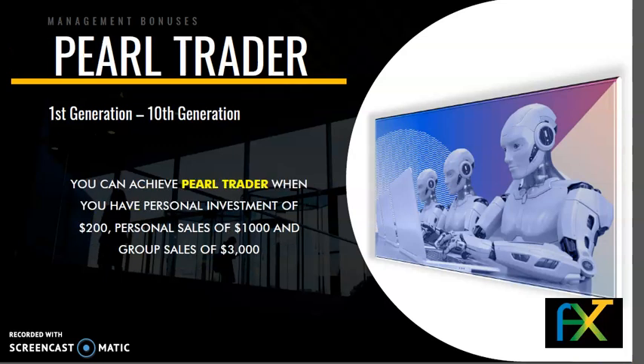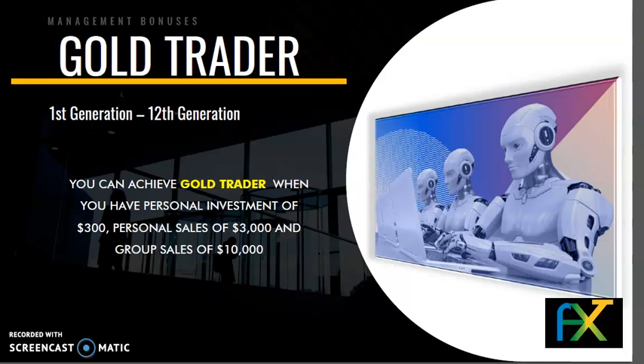Rank 3 — Pearl Trader: 1st to 10th generation. You can achieve Pearl Trader when you have a personal investment of $200, personal sales of $1,000, and group sales of $3,000. Rank 4 — Gold Trader: 1st to 12th generation. You can achieve Gold Trader when you have a personal investment of $300, personal sales of $3,000, and group sales of $10,000.